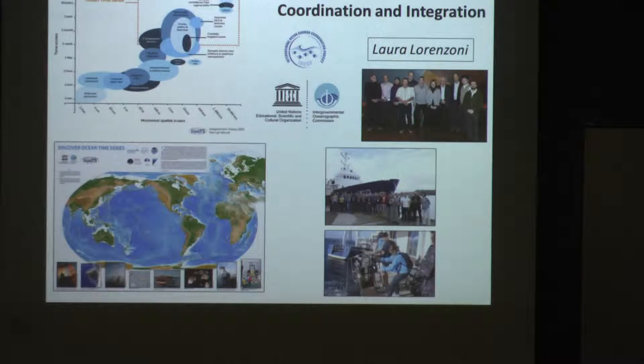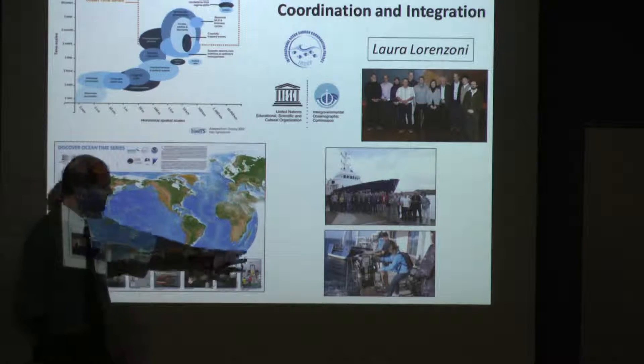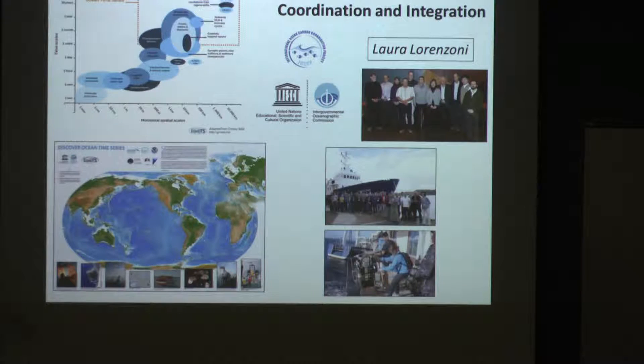Laura Lorenzoni is leading an effort with the Intergovernmental Oceanographic Commission to link biogeochemical time series around the world. There are a number of time series that collect everything from zooplankton to nutrient and chlorophyll data. She's organizing a group that tries to see how patterns in these time series compare to satellite data, and also how to connect different time series programs for training purposes. She organized a course in Bermuda and another in Norway, bringing together technicians — not just scientists — to compare methods on time series.